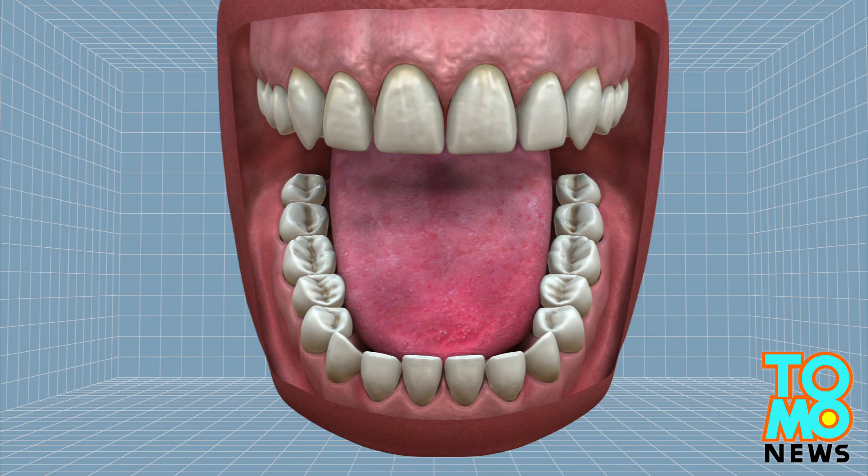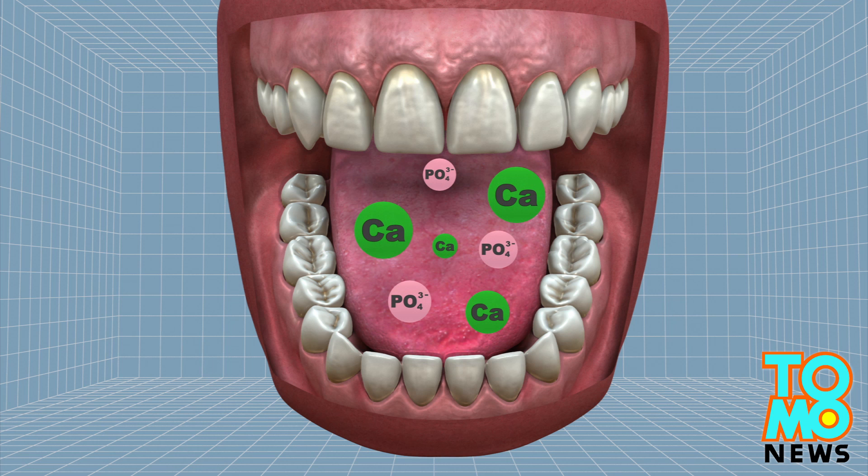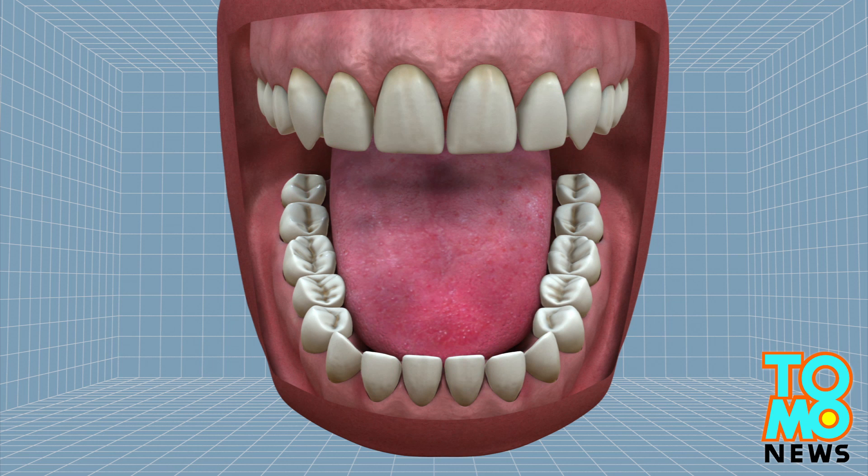The new treatment takes advantage of minerals including calcium and phosphate that naturally flow in and out of the teeth in processes known as remineralization and demineralization. Dental cavities develop when minerals are lost without sufficient replenishment, enabling bacteria to penetrate into the tissue of the teeth.